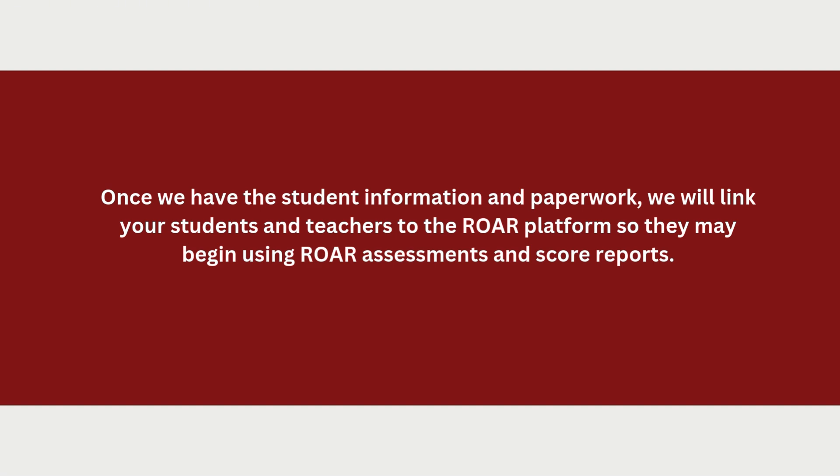Send us a request to link your school via Clever or Classlink. Alternatively, if you indicate in the onboarding guide that you do not use Clever or Classlink, one of our research coordinators will reach out with a link to a secure Google Drive folder where you will fill out a CSV template with student, teacher, and administrator information.